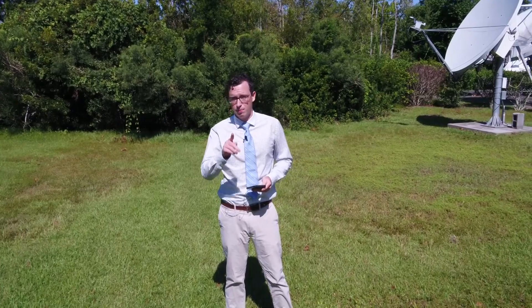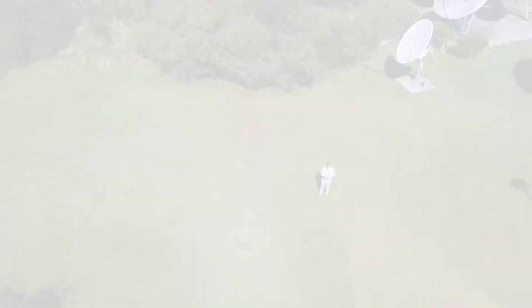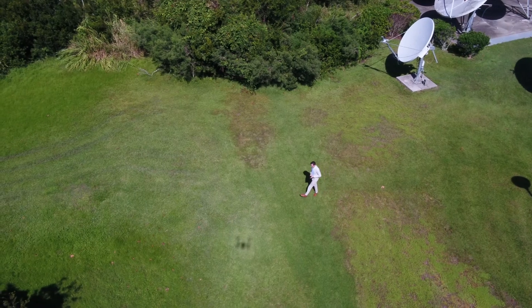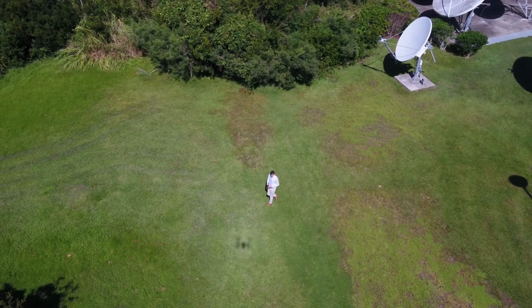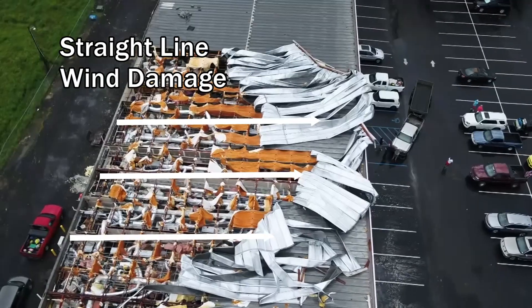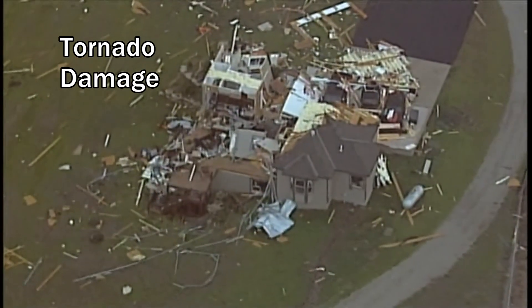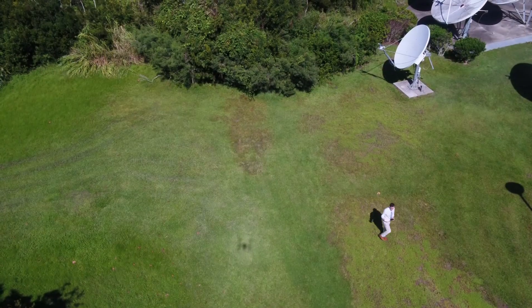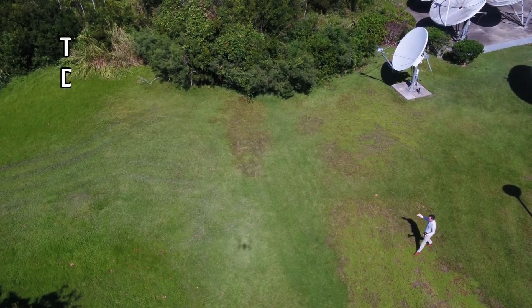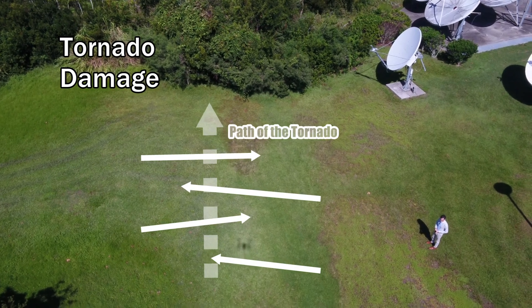Now, thankfully, this field doesn't have any damage, but we can visualize it by taking a bird's-eye view. Straight-line wind damage would generally be unidirectional, with trees and debris all falling and facing one direction as winds rush out ahead of a storm. Compare this to damage caused by a tornado, in which it tends to be more chaotic. Due to a tornado's characteristic spin, trees will fall in a convergent pattern, both falling inward towards the path of the tornado.